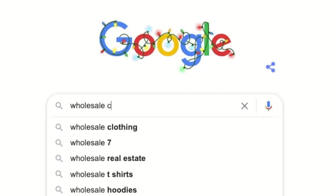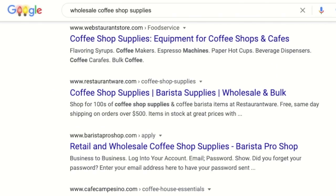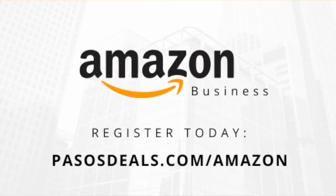Head on over to Google and type in 'wholesale coffee shop supplies.' As you can see, the listings are going to update, and from here you'll be able to find a company to buy in bulk from. You can also buy a lot of your supplies and even equipment from Amazon Business. Just make sure you choose a vendor who supplies quality at a good price.